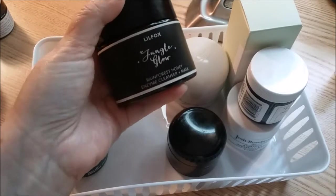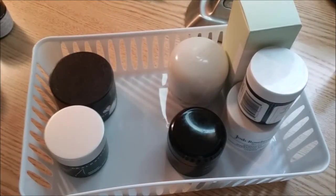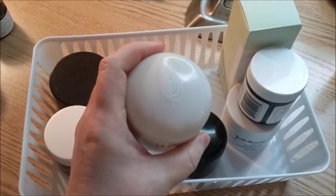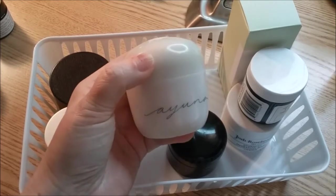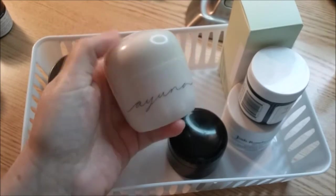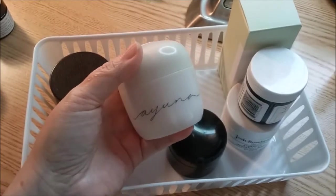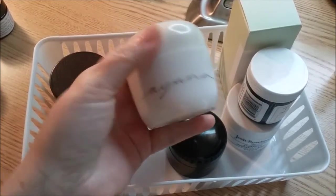I want to get another one of the Jungle Glow. I only use it maybe once every couple of weeks because I have all the other ones. And then I have the Iuna Essence — I love this. I use it probably once every three weeks because it's so expensive and I want to make it last as long as I possibly can. I don't use as much as I initially did. It's definitely one I would save up for.